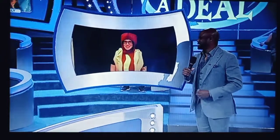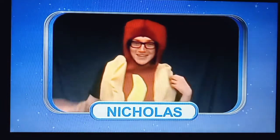Doing well, I'm doing well. What do you do, Nicholas? Well, I'm a flight attendant for a major airline, so that's super exciting.